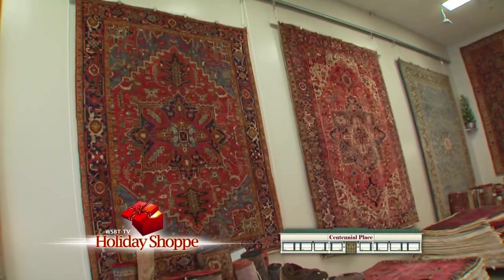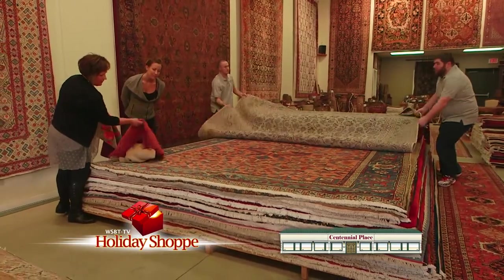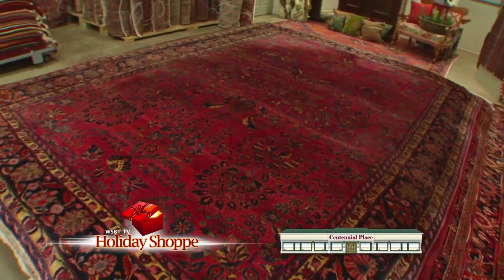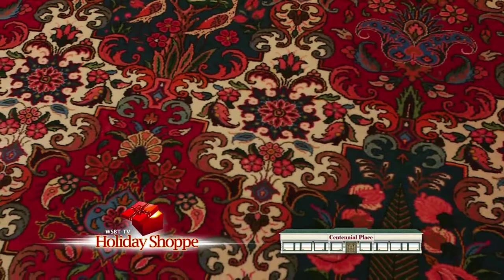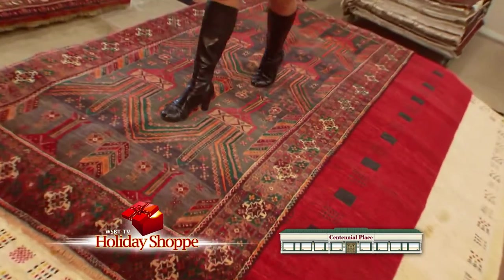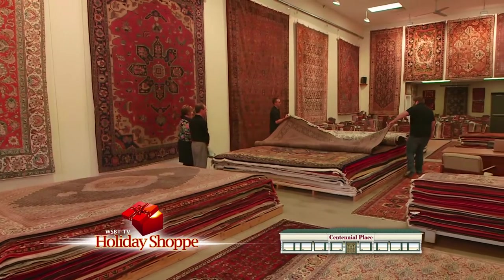At the Persian Rug Gallery, Centennial Place, you'll find affordable luxury. They'll show you just the right item to look perfect in your home. The Persian Rug Gallery offers servicing and cleaning of their rugs. Many styles and colors to choose from in their gallery select and affordable luxury areas. Many different price ranges, and these are 100% authentic Persian rugs — truly an investment that will only increase in value as the years go by. You can walk all over the Persian Rug Gallery at Centennial Place, Granger.